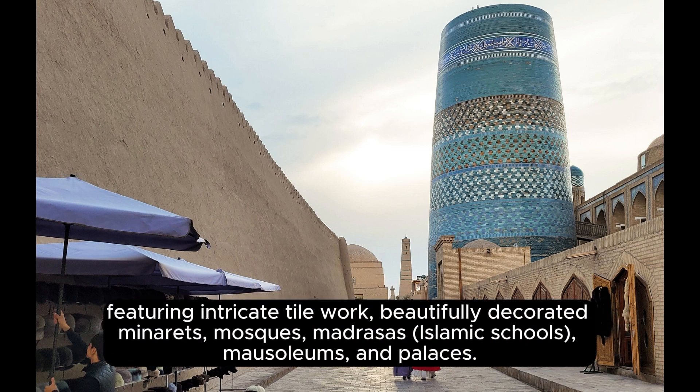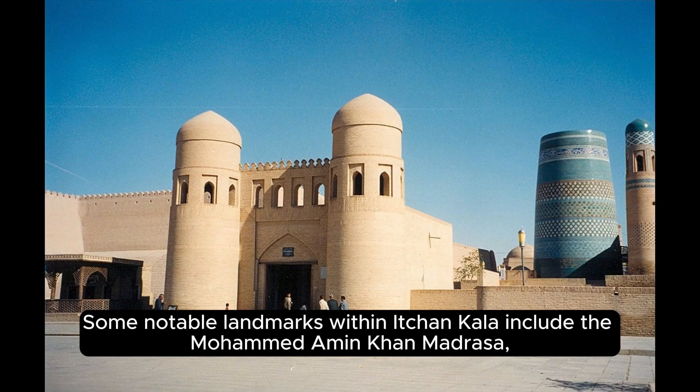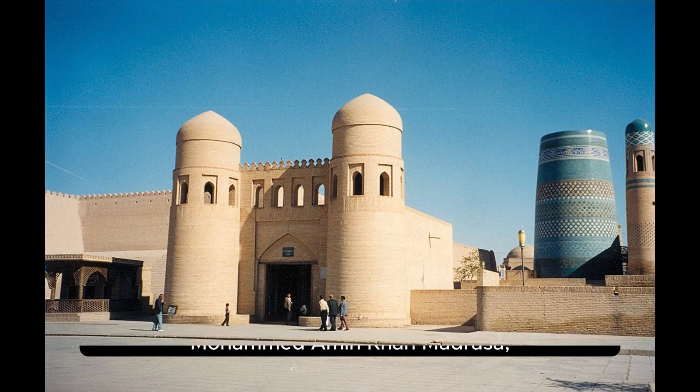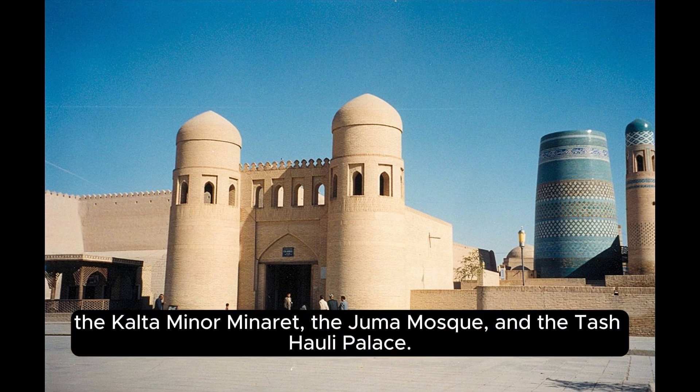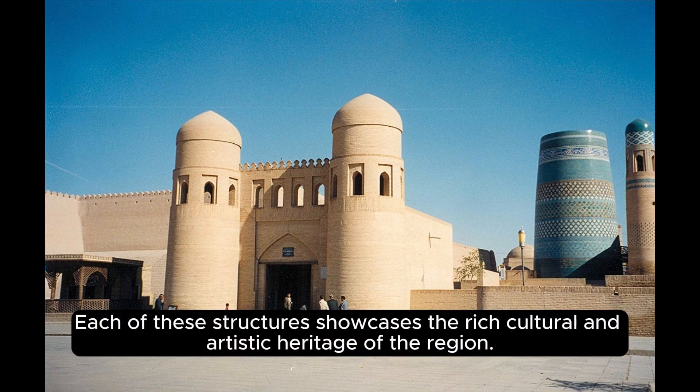Ichin Kala features intricate tile work, beautifully decorated minarets, mosques, madrasas (Islamic schools), mausoleums, and palaces. Some notable landmarks within Ichin Kala include the Mohammed Amin Khan Madrasa, the Kalta Minor Minaret, the Juma Mosque, and the Tash Hali Palace. Each of these structures showcases the rich cultural and artistic heritage of the region.